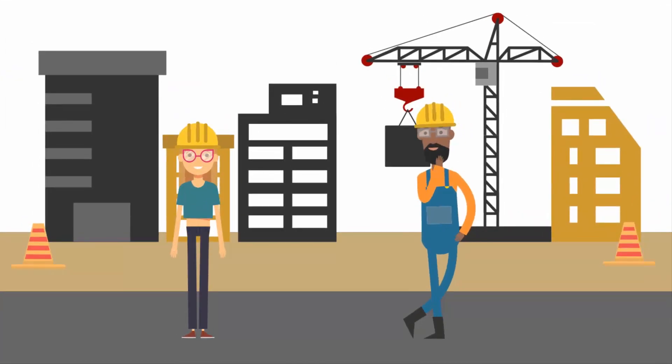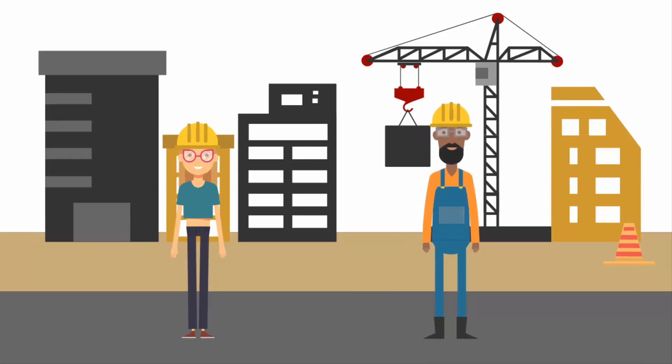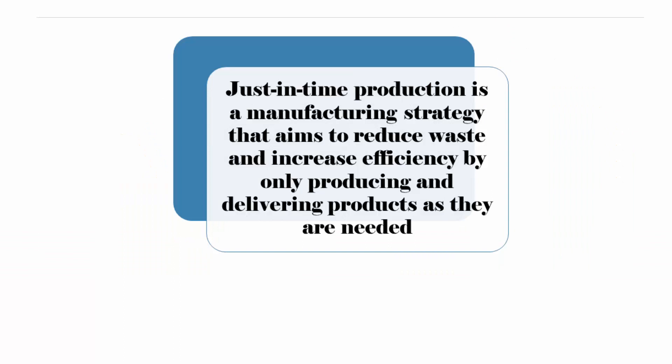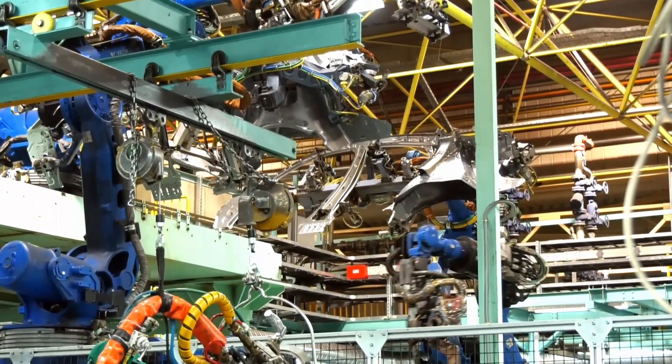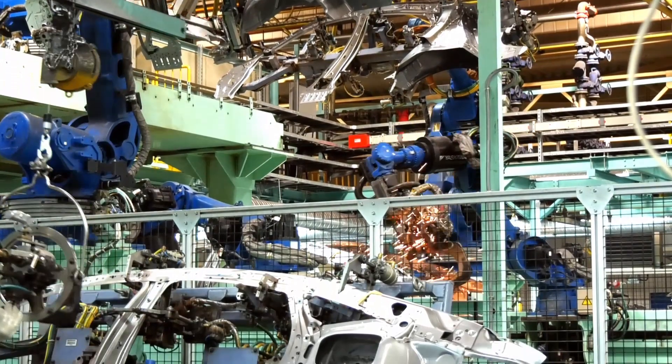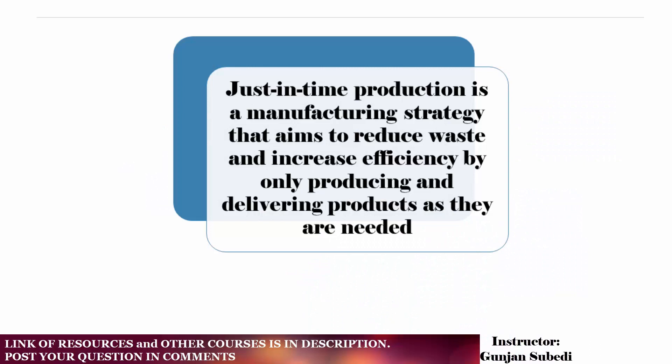Just-in-time production is a manufacturing strategy that aims to reduce waste and increase efficiency by only producing and delivering products as they are needed. Rather than producing large quantities of products in advance and storing them in inventory, just-in-time production focuses on producing products on demand as close to the point of sale or use as possible. For example, a car manufacturer using JIT production might receive an order for a specific model of car and immediately begin production, rather than producing a large number of cars in advance and storing them in a warehouse.